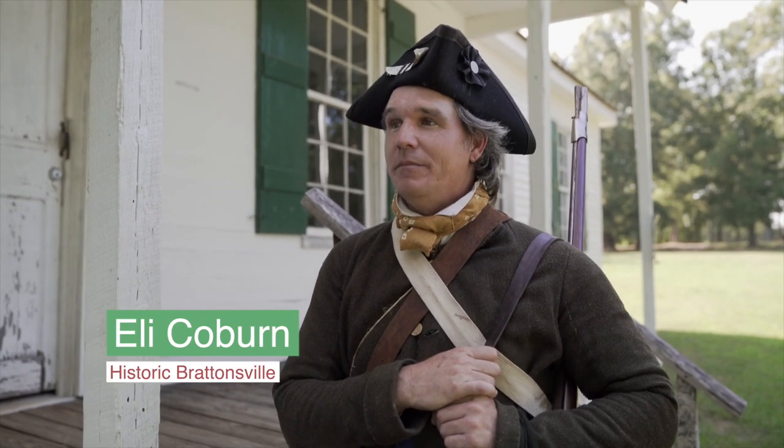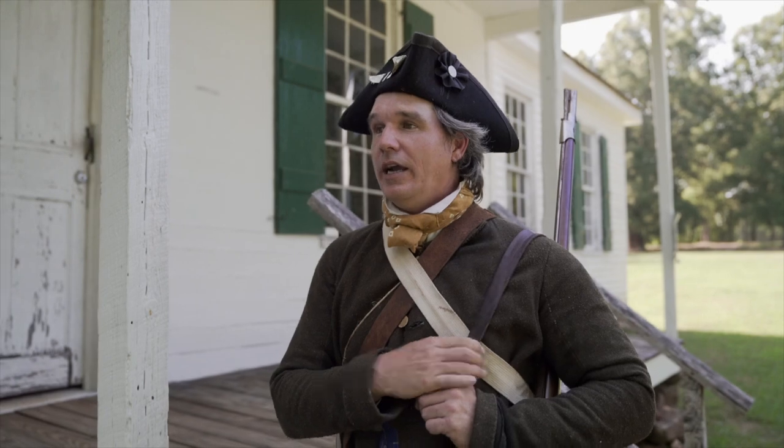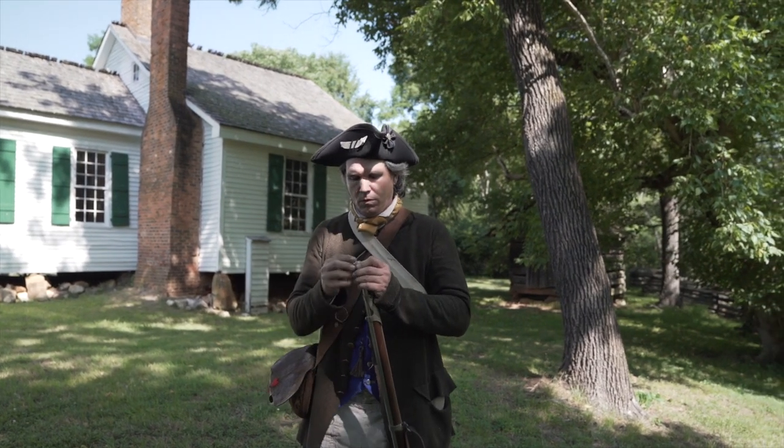I'm the Historic Farm Program Manager, meaning I'm in charge of all the agriculture and livestock aspects of the property. I am also an interpreter, so I dress in period-accurate clothes and do different demonstrations depending on what year we're highlighting. What exactly does that entail in terms of Brattensville being connected with the Revolutionary War?